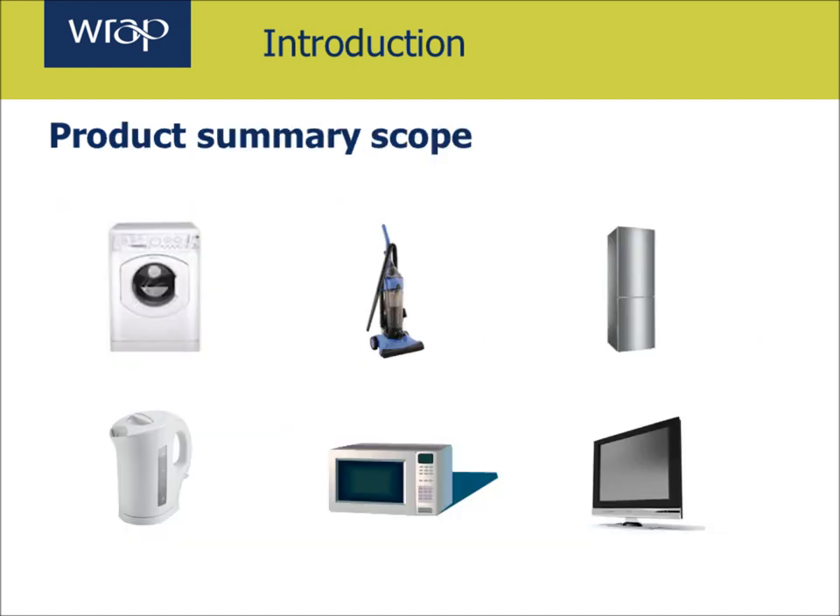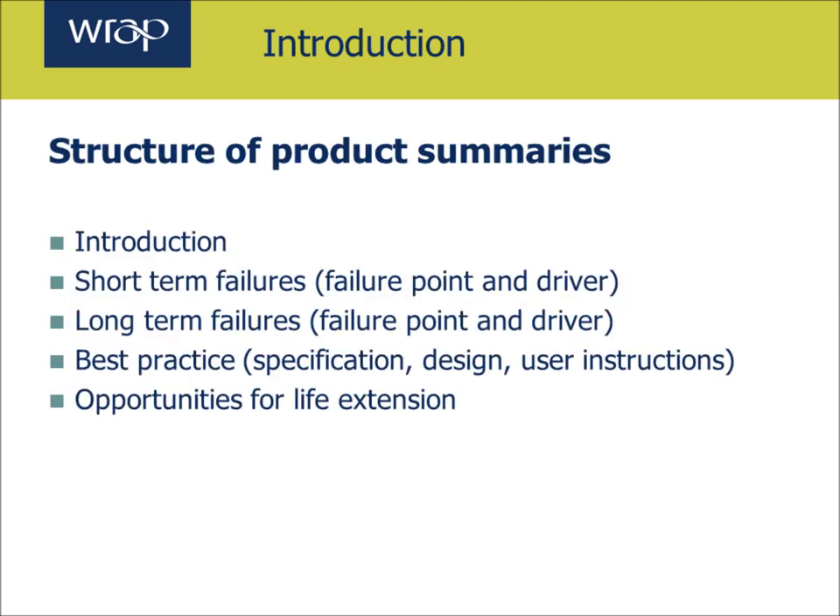In partnership with the Pathfinder members, we've selected washing machines, fridge freezers, vacuum cleaners, microwave ovens, kettles and televisions for assessment in these product guidance notes. The structure of the summaries is the same for each product and will include an introduction on how to use the document, the short term failures that may result in a product being returned, the long term failures that prevent it from reaching its long term life, and then best practice in terms of component specification, design and user instructions. Finally, it will identify the opportunities for lifetime extension.